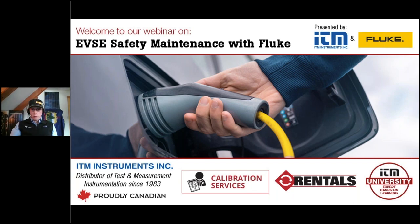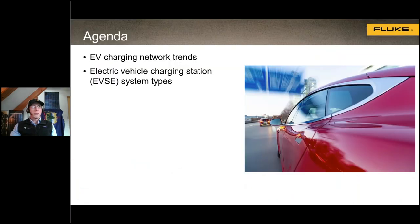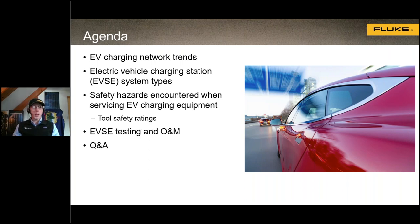Today we're talking about electric vehicle supply equipment. We're going to cover EV charging network trends, the types of electric vehicle charging stations, safety hazards encountered when working on EVSE, tool safety ratings, and testing electric vehicle charging stations including the types of operations and maintenance that go into those stations. We'll also have time at the end for questions and answers.